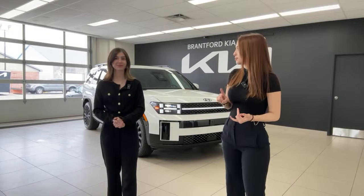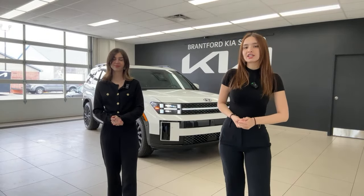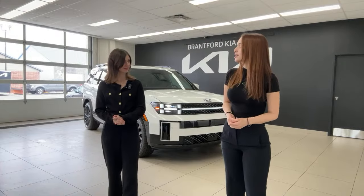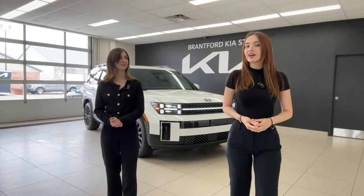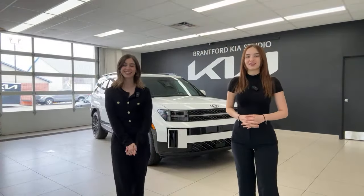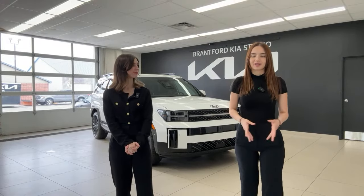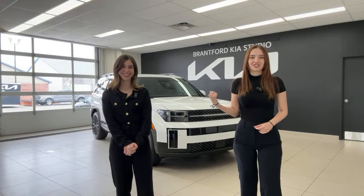We're going to give you a full walkthrough of the exterior and interior, talk about the specs, powertrain, and performance this vehicle offers. We'll also explain some of the different functions and what has changed drastically for the Santa Fe's 2024 redesign. If you want to skip the intro, around the three or four minute mark is when we'll get into the walkthrough.